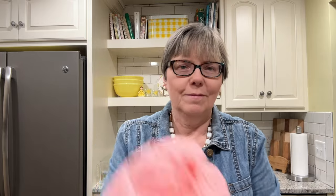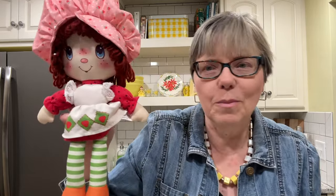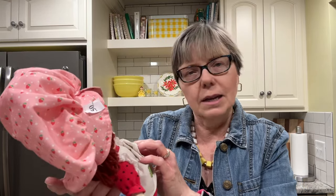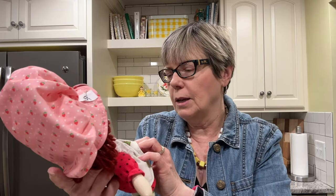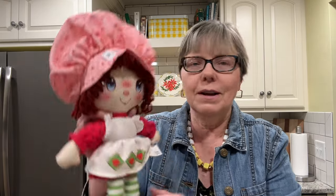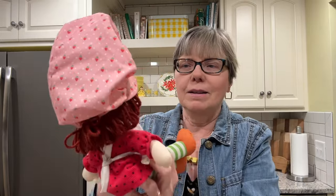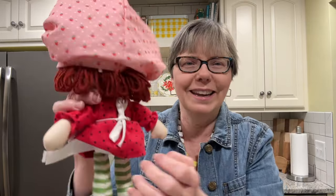My last item from the first trip — for four dollars total — was this adorable Strawberry Shortcake. She was 50 cents and she is not old; she's from 2021. But I thought somebody might like to purchase her, and if not I'll keep her because she's darling. That's everything I got for four dollars.